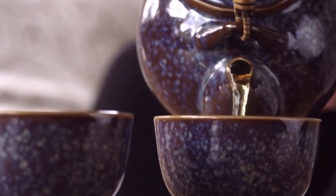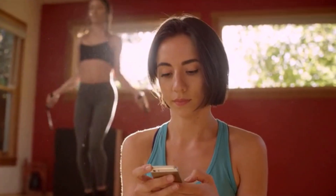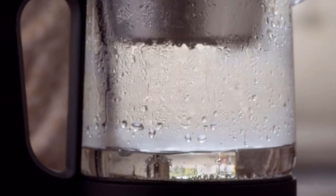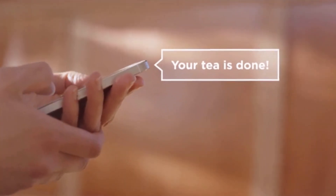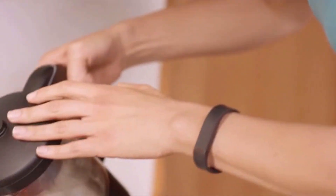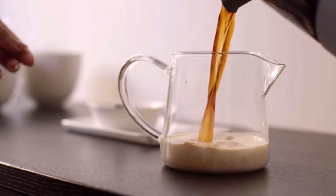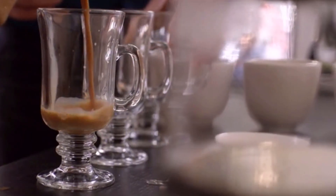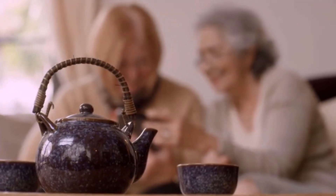Bring even more advanced features to Chi Arista when you connect it with the optional app, such as controlling it remotely, customizing the water temperature and brewing time beyond the regular presets, and getting notifications when your tea is ready. You can also learn more about tea and connect with the tea community. A cup of tea made with Chi Arista says simplicity — cut out all the guesswork so you can focus on the things that matter most.